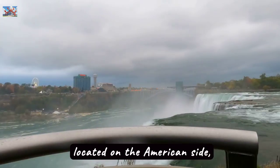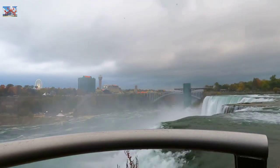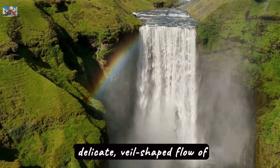American Falls, located on the American side, offers spectacular views despite being smaller than its Canadian counterpart. Adjacent to American Falls are Bridal Veil Falls, named for its delicate, veil-shaped flow of water.